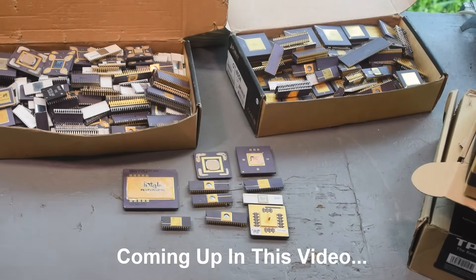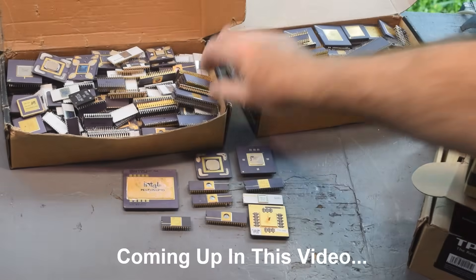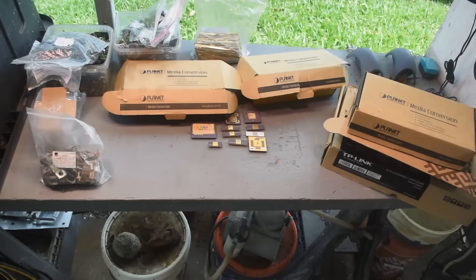We got a lot of gold IC chips from Johnny that need processing. Well, hello scrappers. Mike here. Welcome back to my channel. And what have we got going on today? I've got a special treat for you today. My friend Johnny from Finland made his annual trek back to the U.S. and visited me.